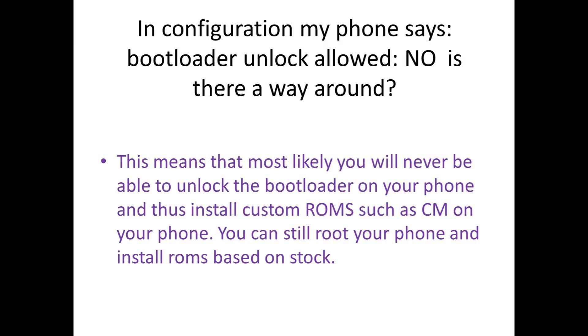If in the configuration your phone says "Bootloader unlock allowed: No", is there a way around? This means that most likely you will never be able to unlock the bootloader on your phone, and thus installing custom ROMs such as CyanogenMod will not be possible. You can still root your phone and install ROMs based on stock.